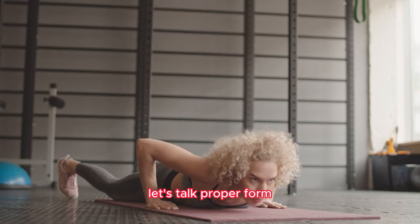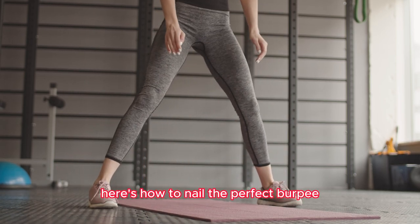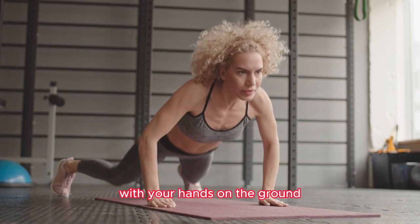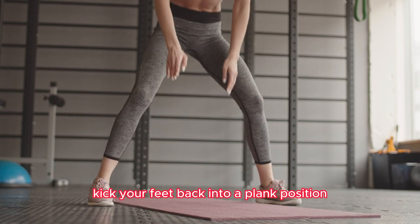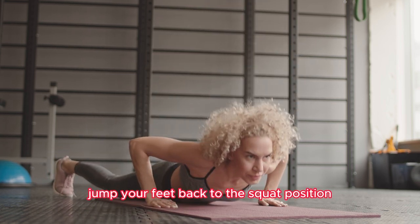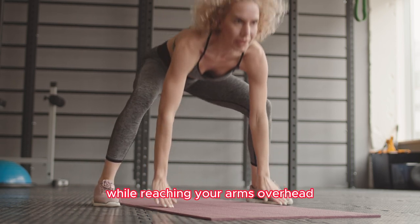Let's talk proper form — here's how to nail the perfect burpee. Start by standing tall, then drop into a squat position with your hands on the ground. Kick your feet back into a plank position. Perform a push-up if you're up for the challenge. Then jump your feet back to the squat position and explode up into a jump while reaching your arms overhead.